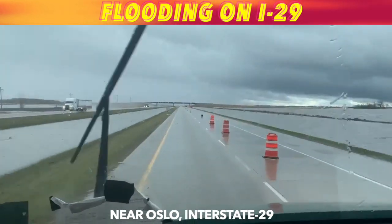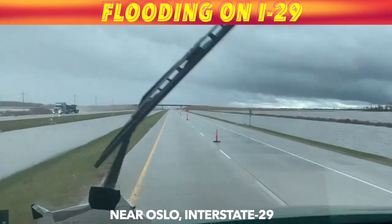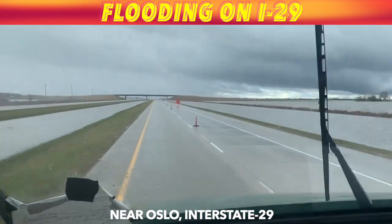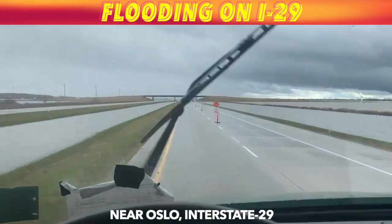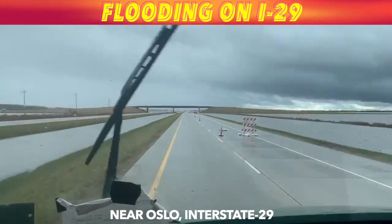Well, if you're wondering where all that rain went, here's some of it. Video here from Jason Omdahl. This is about 25 miles north of Grand Forks on I-29, going south, just north of Oslo.